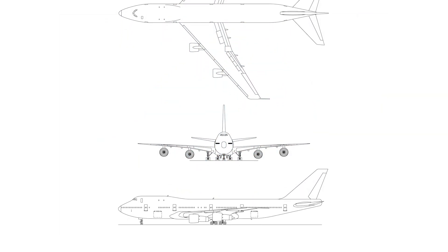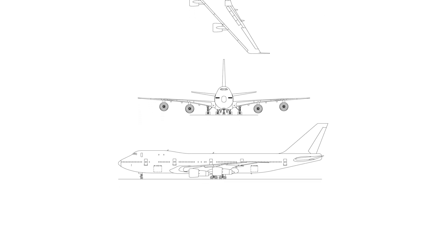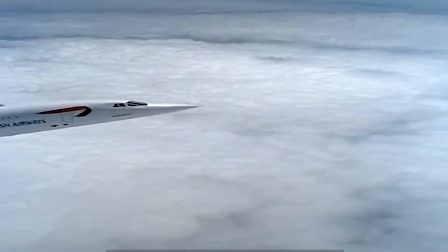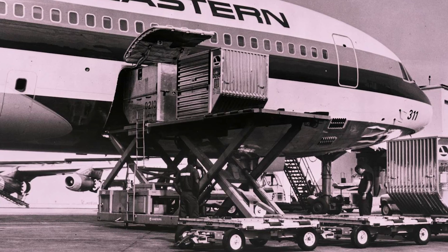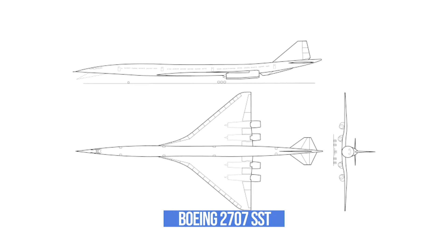At the same time that the Boeing 747 was on the drawing board, engineers at Boeing were obsessed with a race to build the first American Concorde. They didn't see the Boeing 747 as the future of passenger transport, but rather as a cargo plane. Because of this, efforts were focused on the supersonic Boeing 2707.